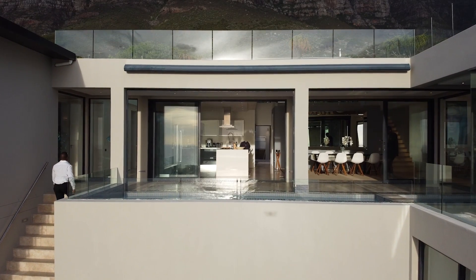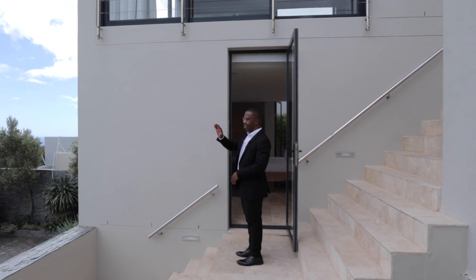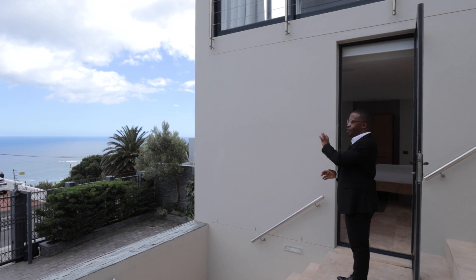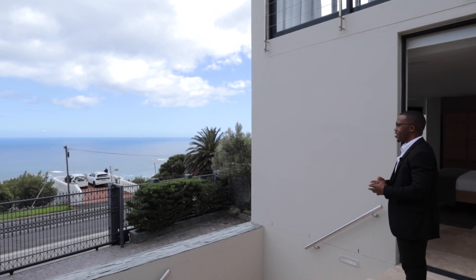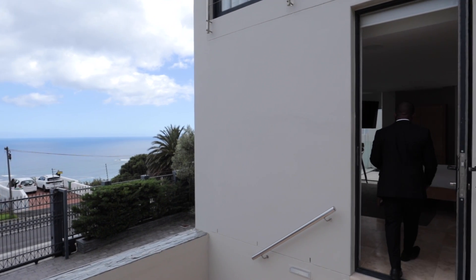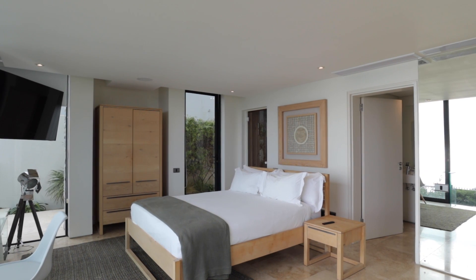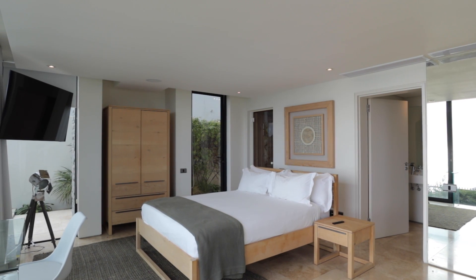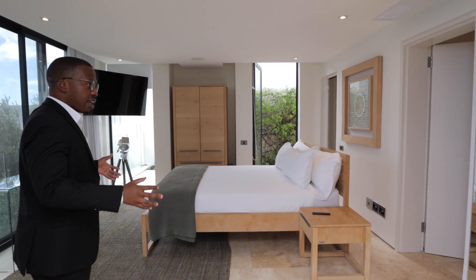Coming up these stairs brings us to the main landing on the first floor. Before we get into the first bedroom, look at these incredible stunning views — very clear and sunny today, so you can see as far as the eye can see, almost to the horizon of the Atlantic Ocean. Bringing you into this first bedroom, the travertine tile continues, and it's such a warm bedroom because of the use of timber furniture pieces — the bed frame, side tables, and art installation frame.